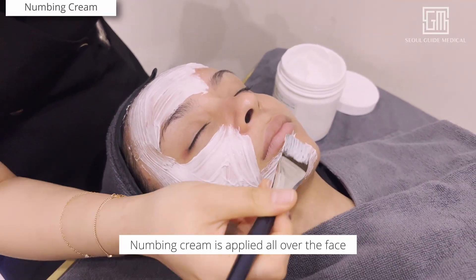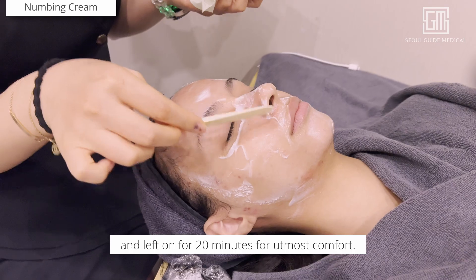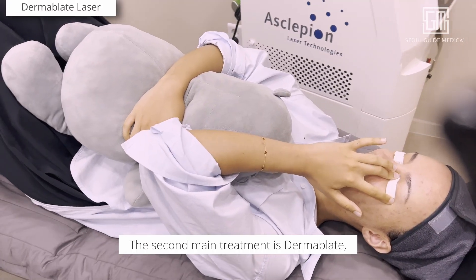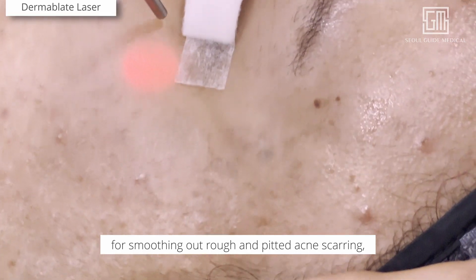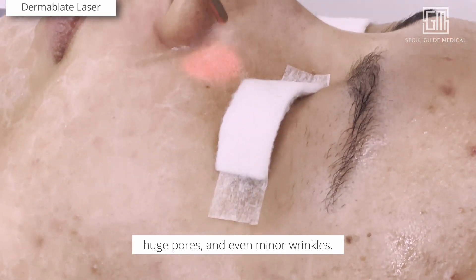Numbing cream is applied all over the face and left on for 20 minutes for utmost comfort. The second main treatment is Dermablate, which is an excellent laser for smoothing out rough and pitted acne scarring, large pores, and even minor wrinkles.